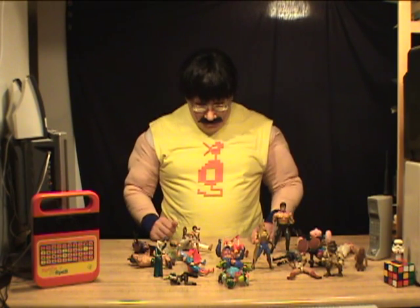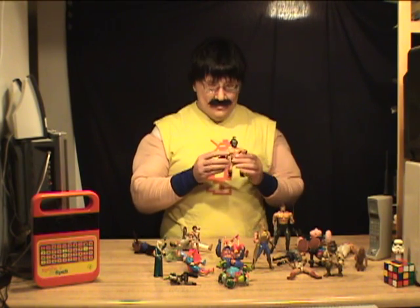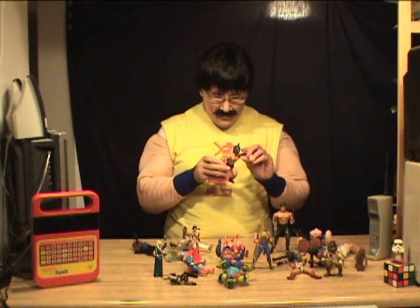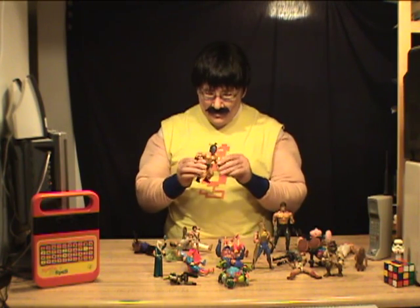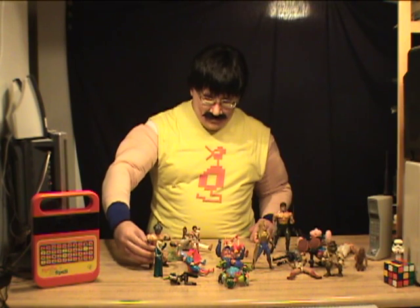Let's see what else we got here. Oh yeah, I got another rare one: Mexican He-Man with the wrestling mask. He's a collector's item. There were a lot of knockoffs of the He-Man figures, and this is my favorite one — Mexican wrestling boy.